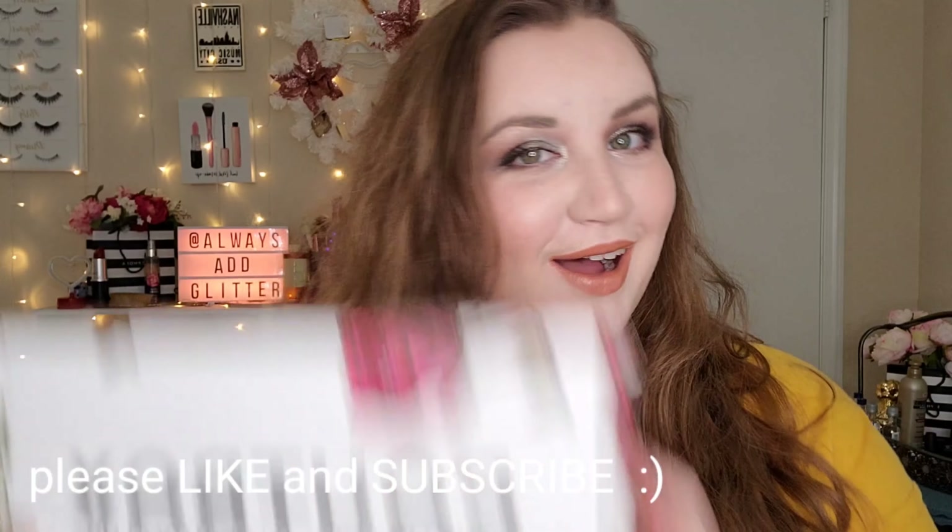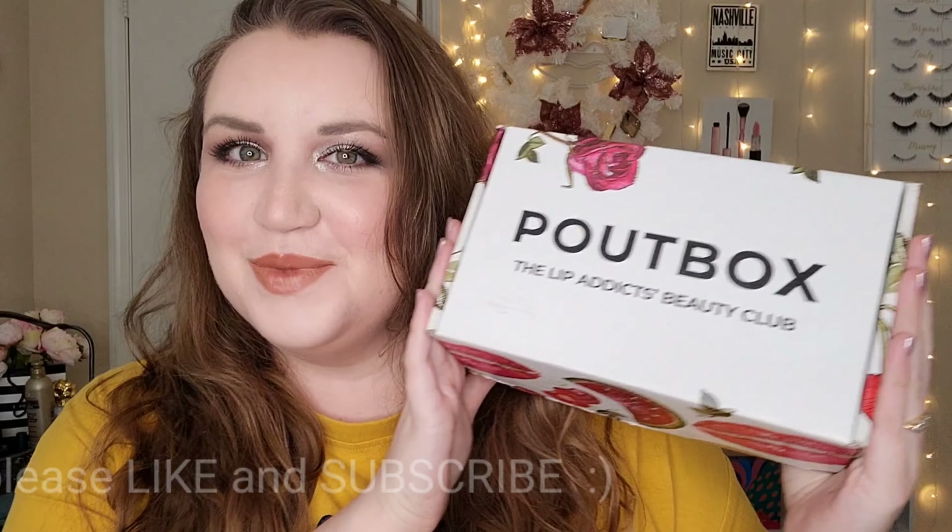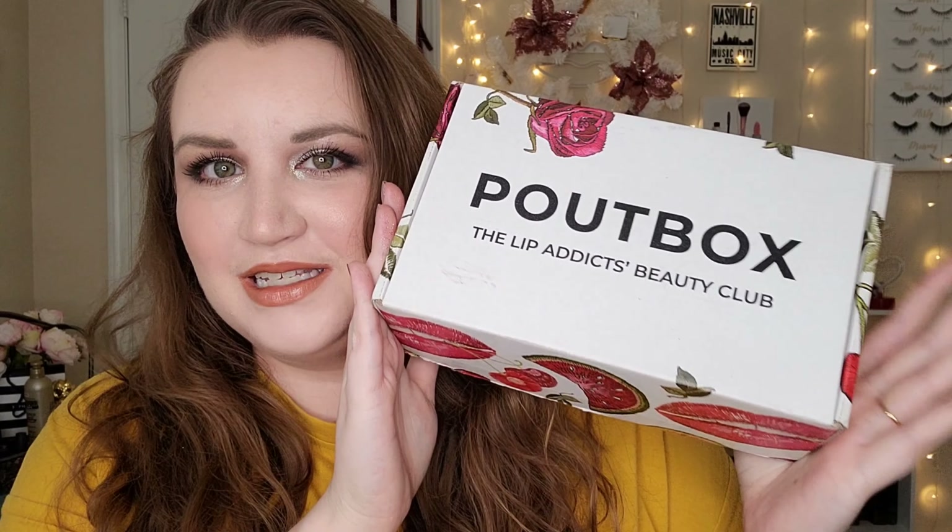Hello everyone and welcome back to my channel. This is Delaney, and for today's video we have another unboxing video. This is this month's Pout Box subscription box unboxing, for the month of March.